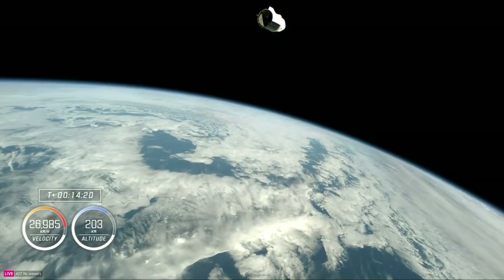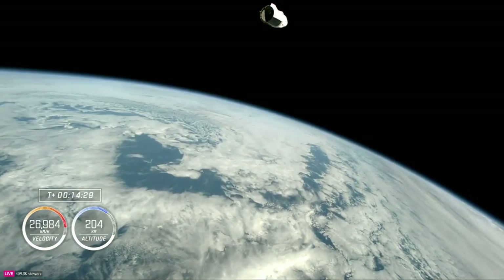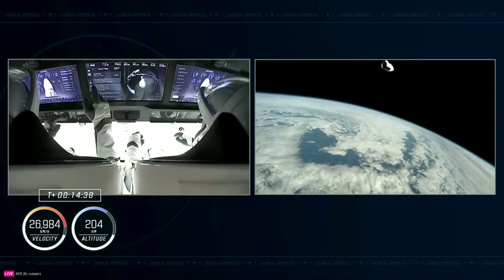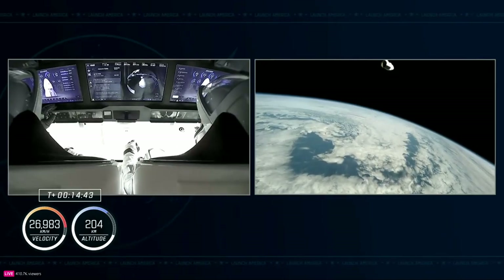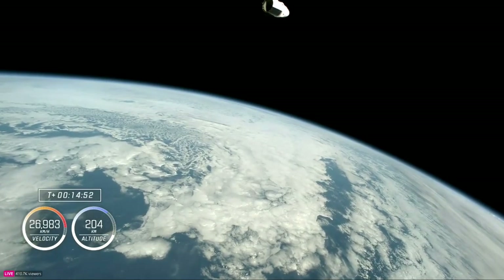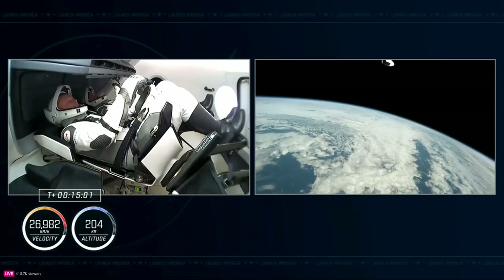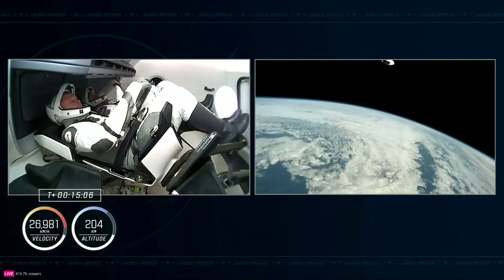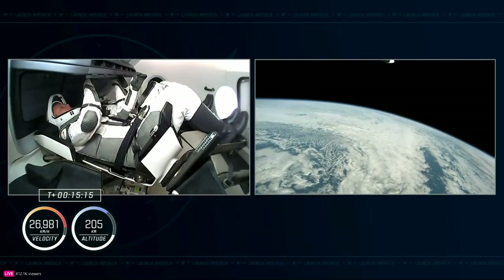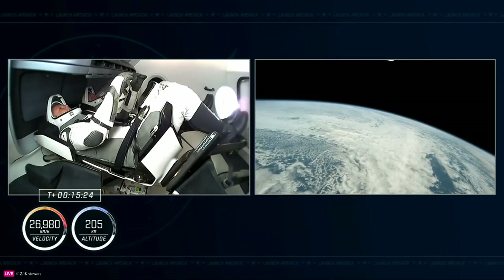Incredible words from our commander, and great views of Dragon up in orbit right now. Coming up on 15 minutes since liftoff, we had a nominal dehumidifier activation and service section Draco checkouts. Nose cone deploy is in progress — confirmation that the six hooks holding the nose cone in place during launch have begun to retract, allowing the nose cone to swing open and uncover critical systems including forward bulkhead thrusters and the docking hatch.